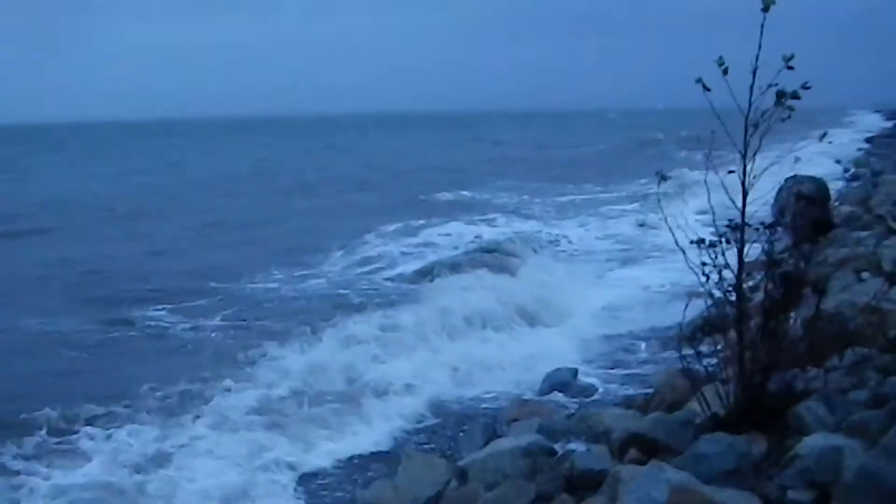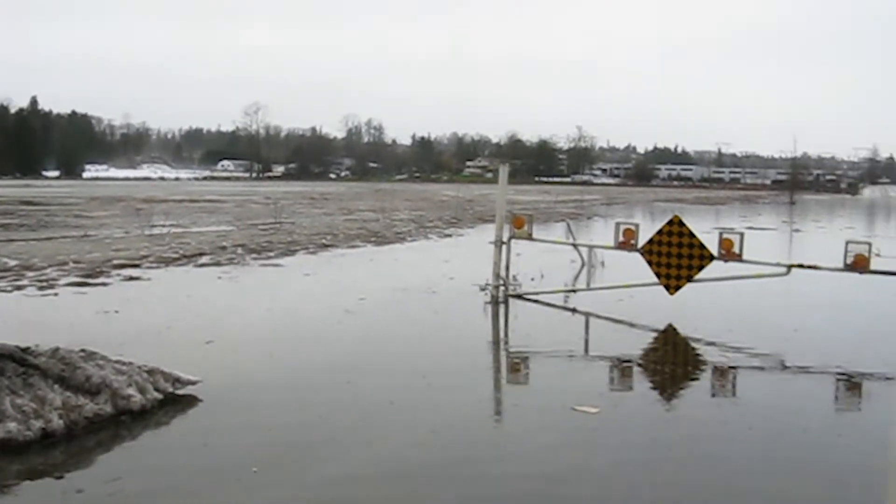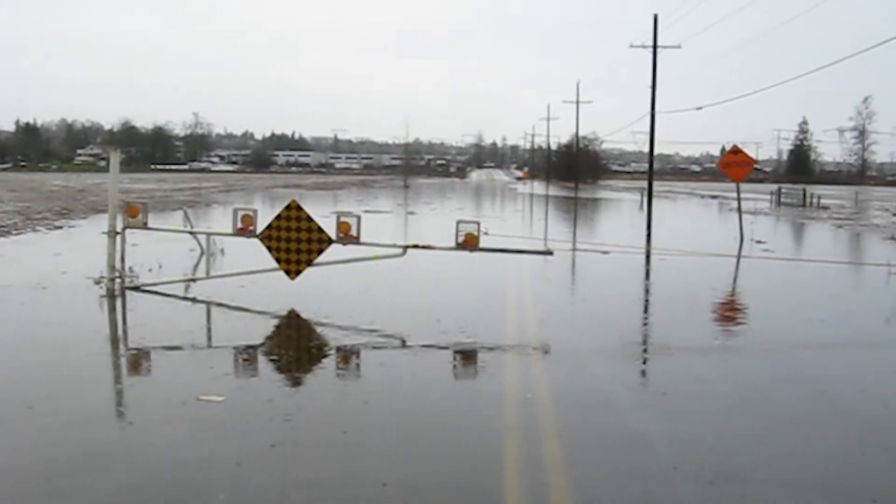However, with rising sea levels, more frequent storm surges and increased precipitation, existing flood control measures will not perform in the future.